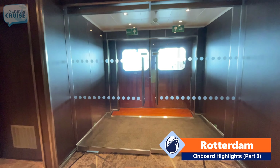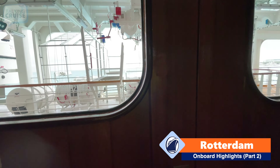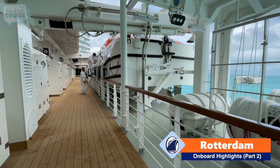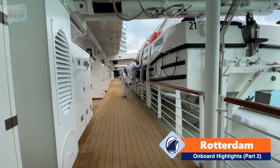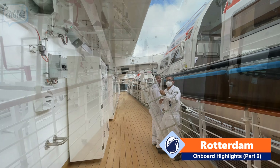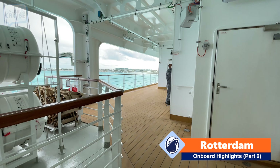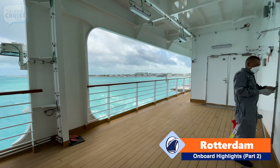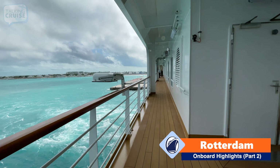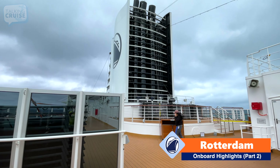Here we have an exit to the outside promenade on deck three. It's a great place to go for a stroll, especially when the ship is at sea. There are the lifeboats obviously, and you're welcome to come down here when it's open. It's not really a spot where you can run — there are a lot of blind corners and some sections up ahead are pretty narrow. But it's a nice place to take a stroll and enjoy the view. We're going to continue heading forward on deck number eleven.